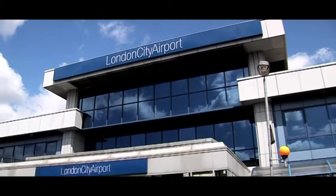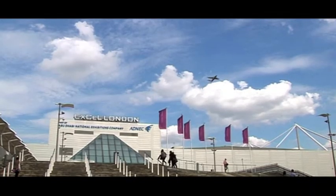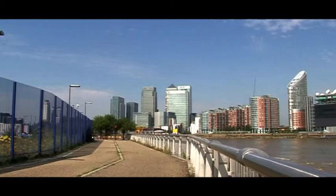It is also a stone's throw from London City Airport, which offers regular scheduled flights to the rest of the UK, Europe and beyond, making Canning Town an ideal base for life and business in the UK.